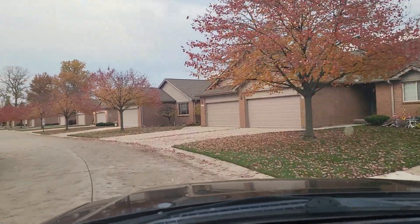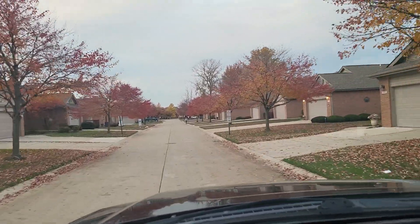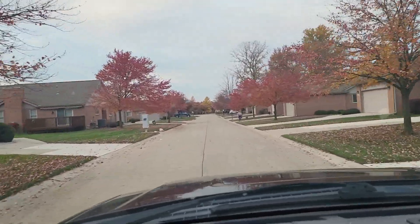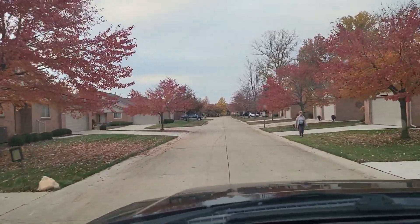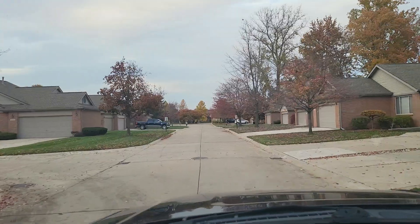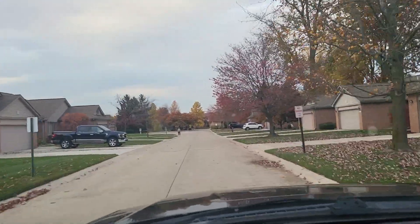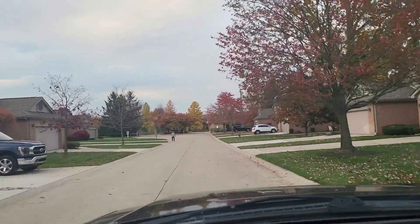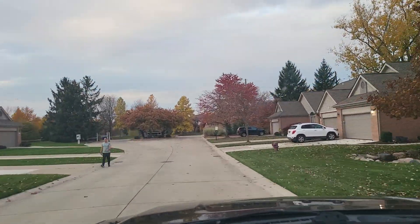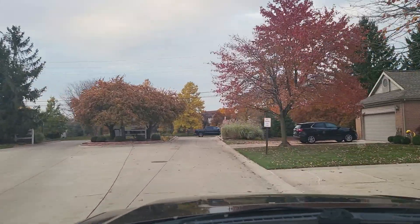So if you're in the market to buy a home or sell a home, your friends over here at Keim Realty would love to help you out. Hopefully you've enjoyed this tour today of Pebble Creek. If you want to reach out to us, call 734-446-5744, or visit us online at KeimRealty.com. Have a great day.